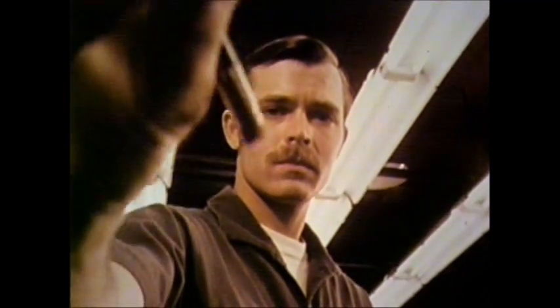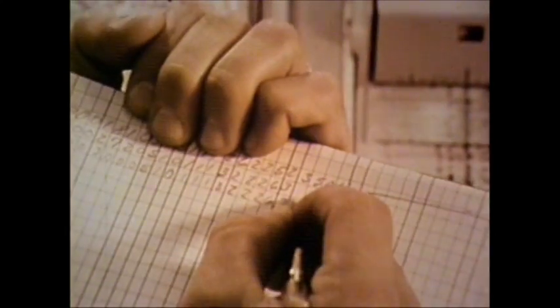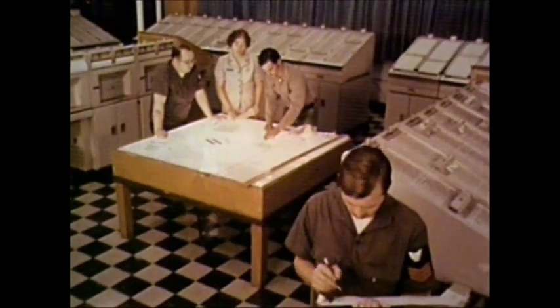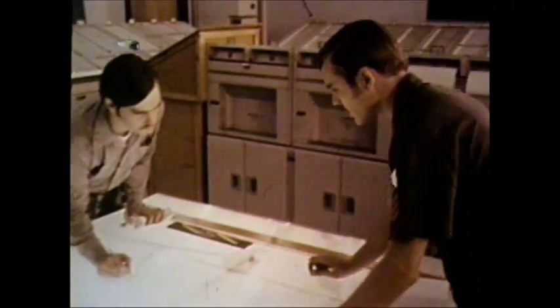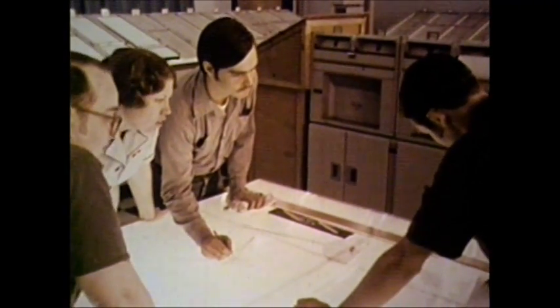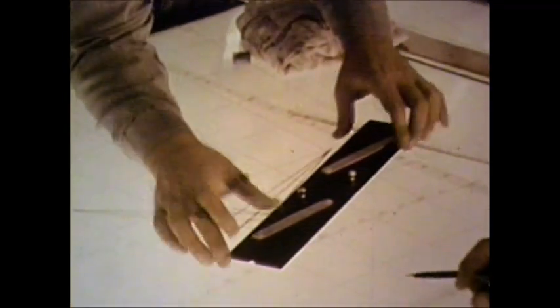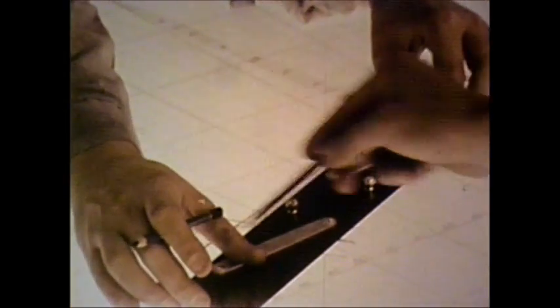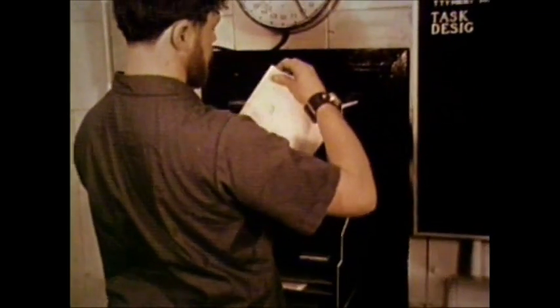He selects significant features for analysis, recording vast amounts of data in computer language so that it can be further reduced, analyzed, and plotted. Is it a friend or foe? Where is it? Where is it going? Important information is then relayed to a command center for further action.